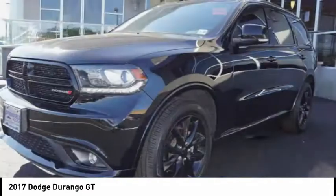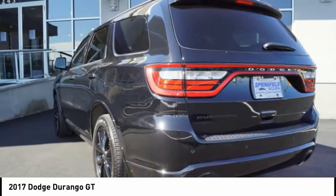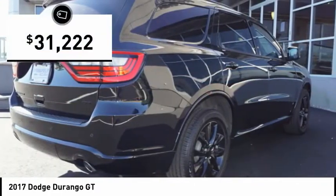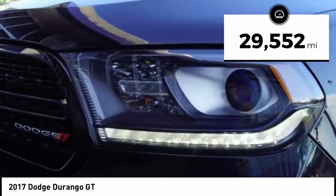It offers more interior room than most mid-size SUVs and has an available third row of seating. Underneath are sturdy body-on-frame mechanicals and the option for a powerful V8 engine, priced below $35,000. This vehicle has less than 30,000 miles.